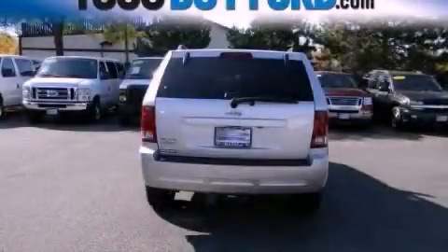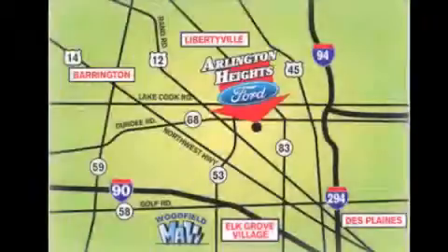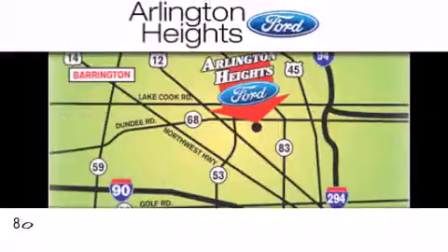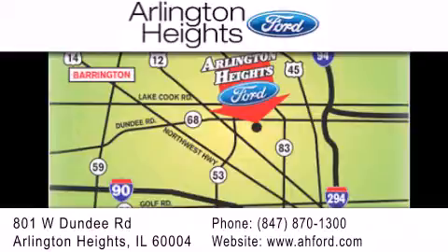Please call us today for more information on this great vehicle. Arlington Heights Ford is located at 801 West Dundee Road in Arlington Heights, Illinois, only five minutes north of the Woodfield Mall — number one in What Matters Most.